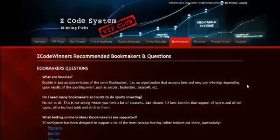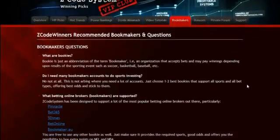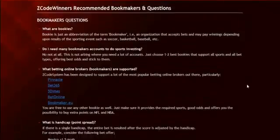The next section is about the bookmakers, where we talk about different bookies we use, which bet types are supported, and what bookies are recommended.